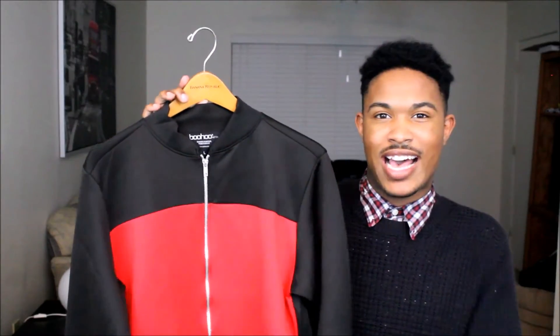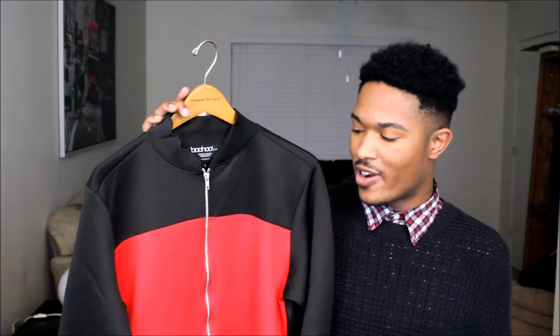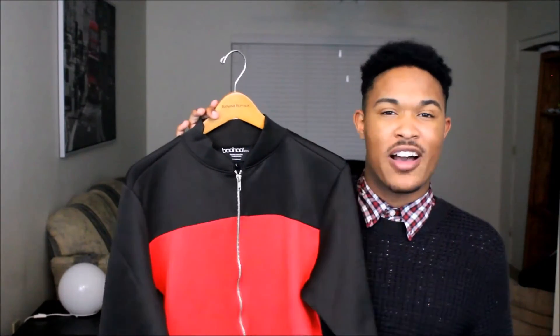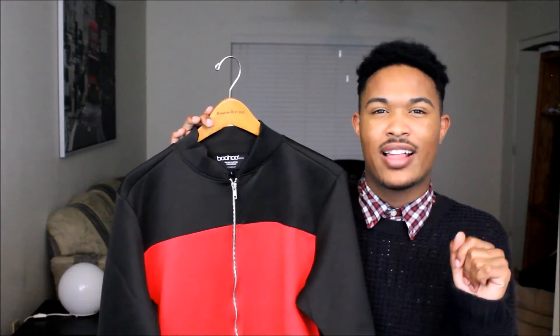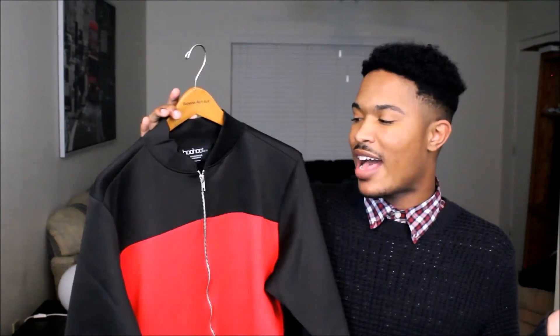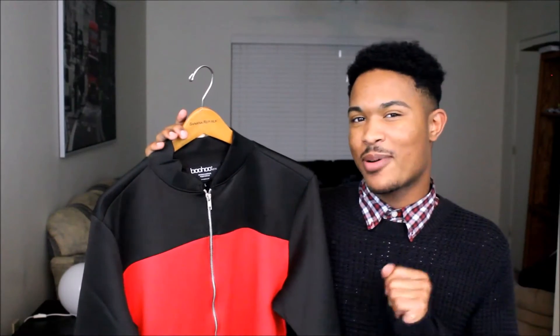So this next item is this bomber jacket that I've shown you before. I love this bomber jacket just because it has the red in it, and it's super comfortable — it's a nice little layer. I was afraid it was going to be a little bit too cold when I wore it, but I like it. I wore it for Thanksgiving. Stay tuned for that blog post also.